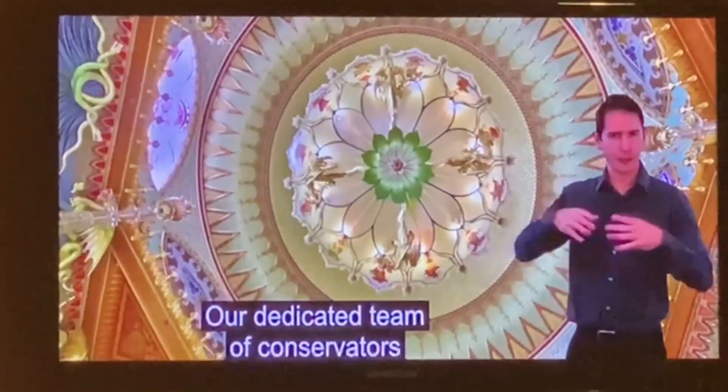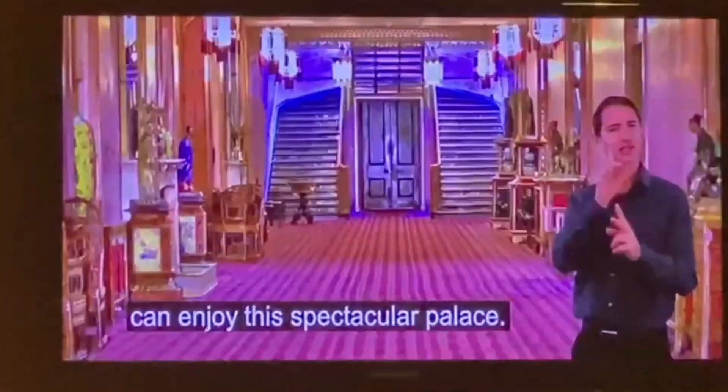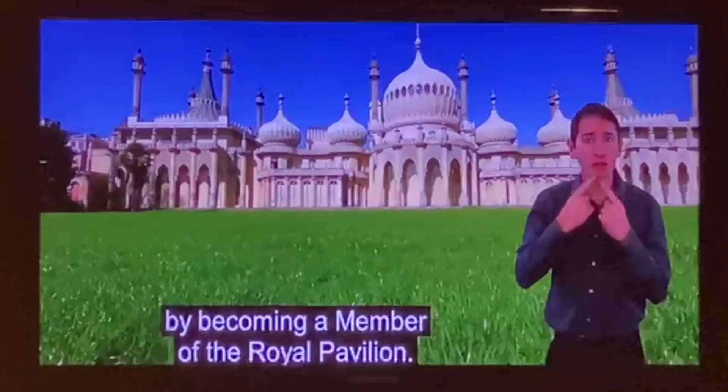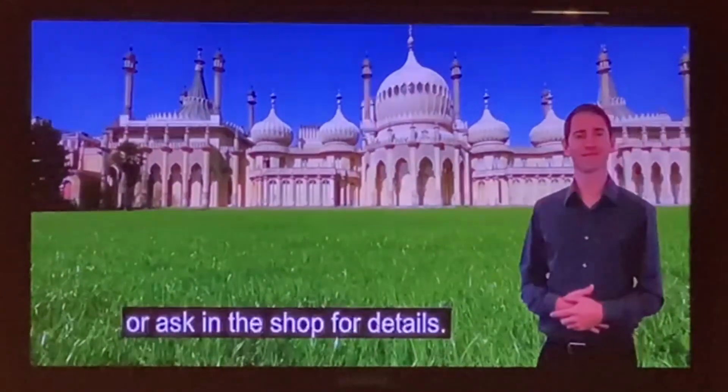Our dedicated team of conservators is helping ensure that present and future generations can enjoy this spectacular building. You can help conserve and protect the Royal Pavilion by becoming a member. For more information, pick up a leaflet or ask in the shop for details.